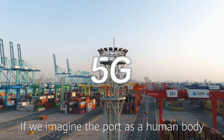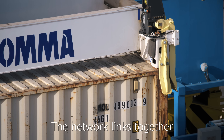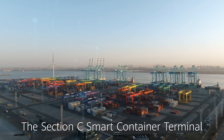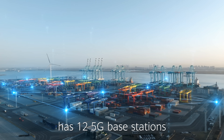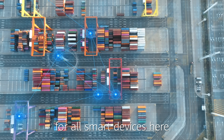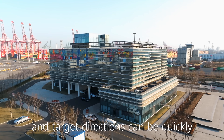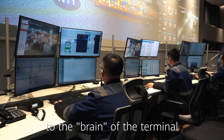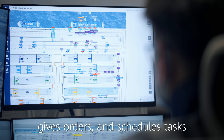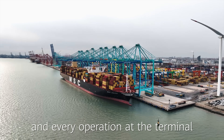If we imagine the port as a human body, then the 5G network is the blood and nerves. The network links together all the port operations. The Section C smart container terminal has 12 5G base stations, providing real-time connections for all smart devices here. The real-time positions, movements, and target directions can be quickly and accurately transmitted to the brain of the terminal. The brain then performs calculations, gives orders, and schedules tasks to accurately support each and every operation at the terminal.